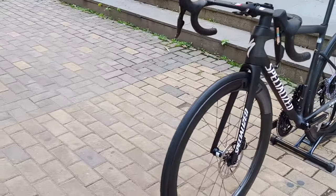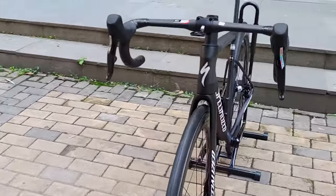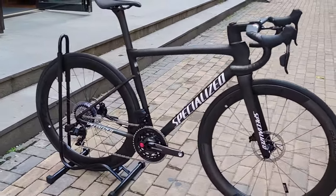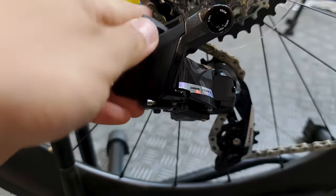The Tarmac SL8 2024 is more than just an evolution of its predecessor — it's a revolution in road cycling. With a focus on aerodynamics, weight reduction, and ride quality, this bike is designed to be the ultimate all-purpose racing machine.